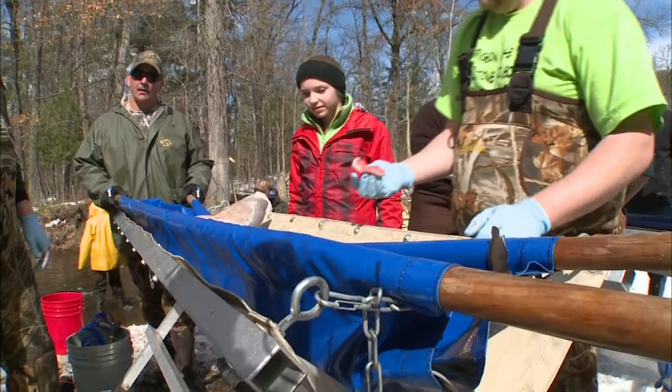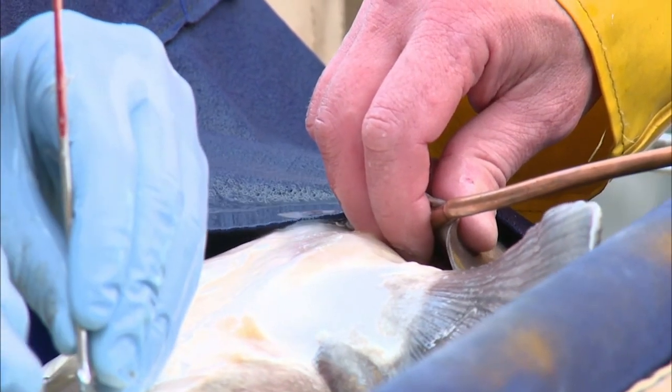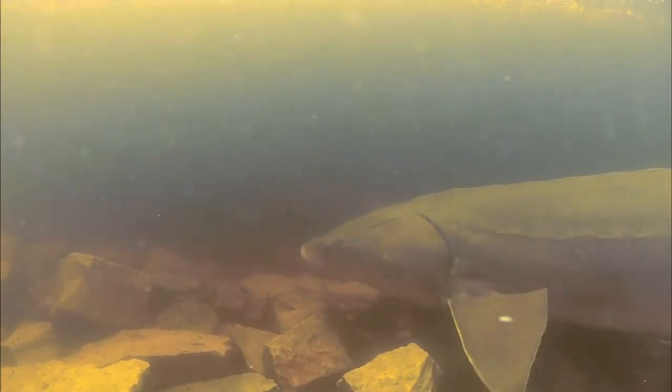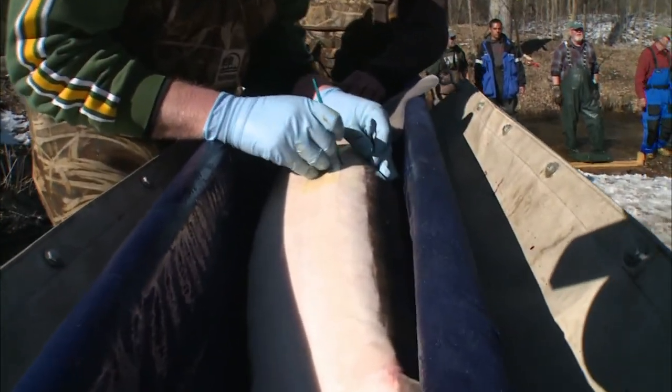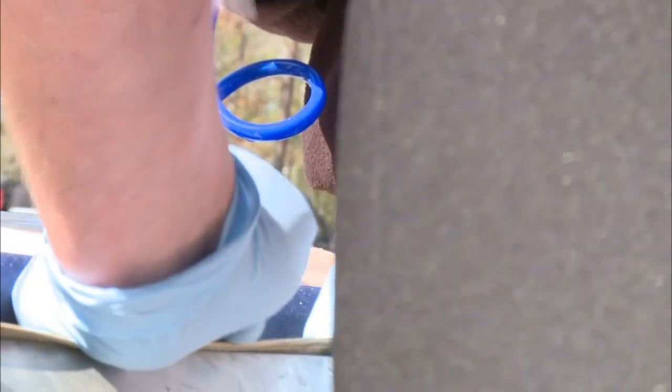The fish are placed on an operating table, and fresh water is pumped over their gills to keep them breathing properly — fish breathe using the dissolved oxygen in the water. Next, biologists use sterile operating procedures to cut and insert an electronic pinging device inside the body cavity of the fish. They stitch up the incision and treat it with antiseptic.